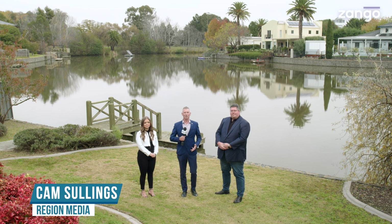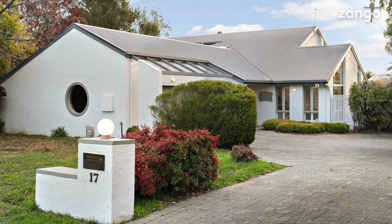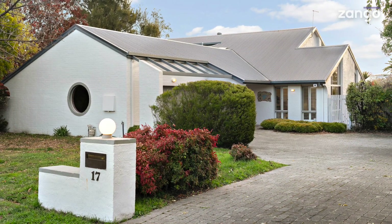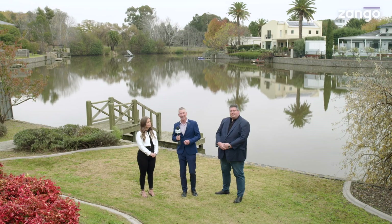Today's property comes with its very own jetty and a national award as well. 17 Lakeview Gardens in Jerrabomberra is the address. It's a really unique property, and we have both Rachel and Nick from LJ Hooker to tell us a little bit more about it.